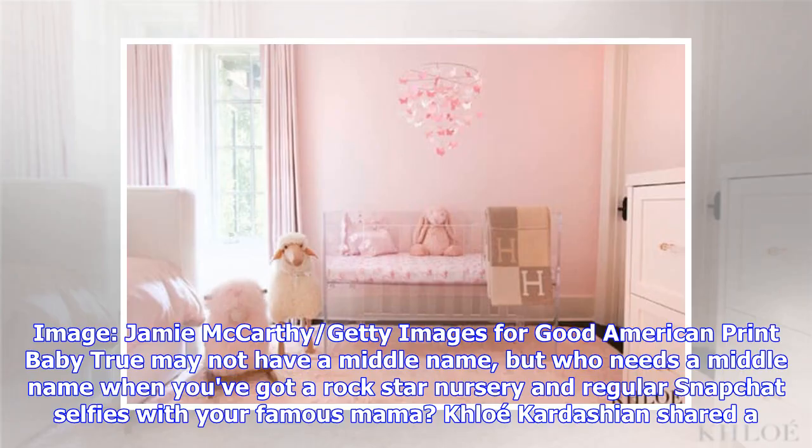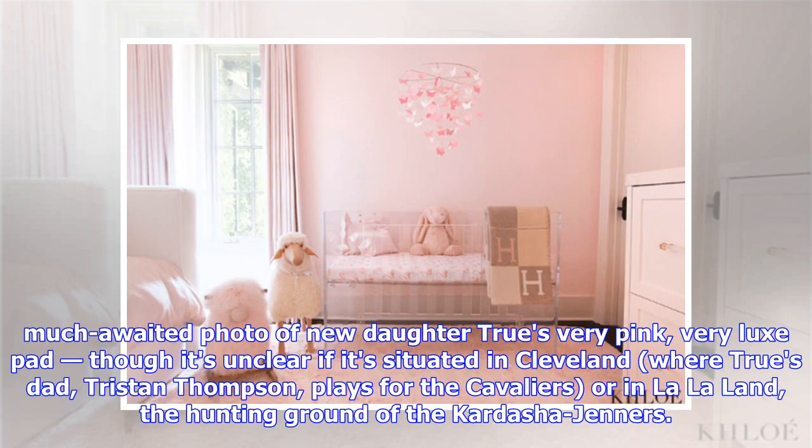Baby True may not have a middle name, but who needs a middle name when you've got a rock star nursery and regular Snapchat selfies with your famous mama? Khloé Kardashian shared a much-awaited photo of new daughter True's very pink, very luxe pad, though it's unclear if it's situated in Cleveland — where True's dad Tristan Thompson plays for the Cavaliers — or in LA, the hunting ground of the Kardashian-Jenners.